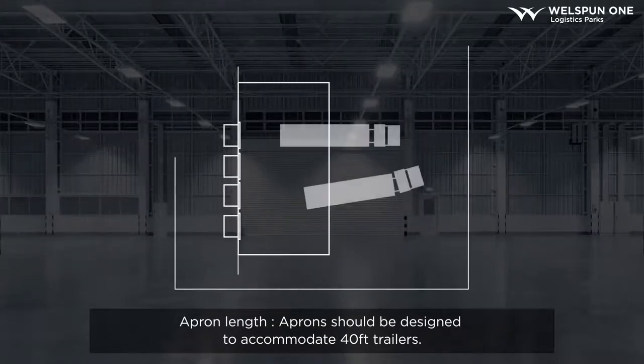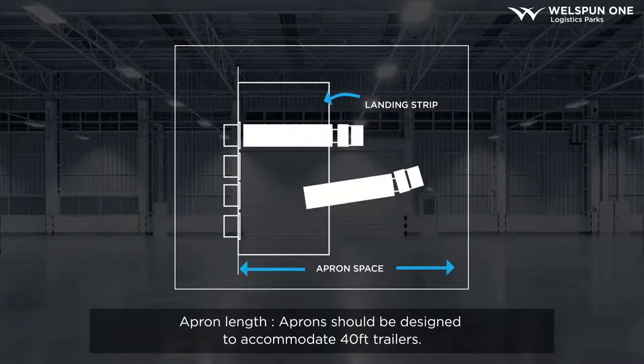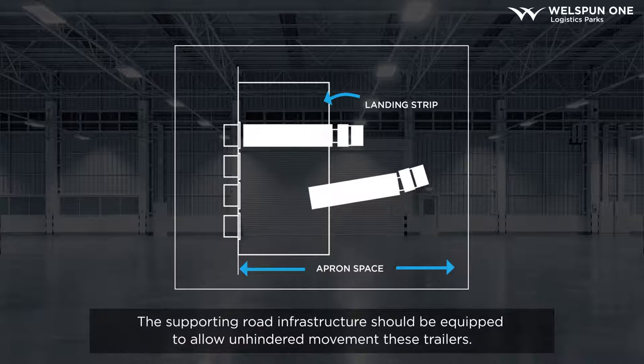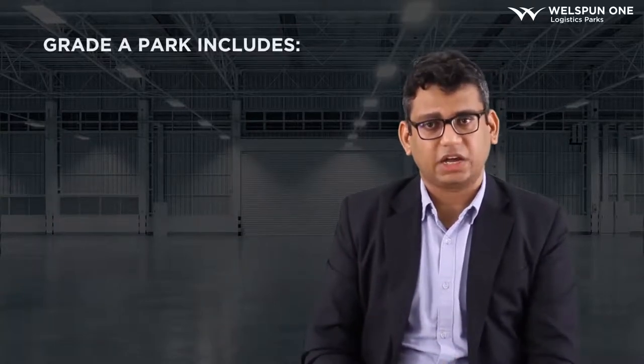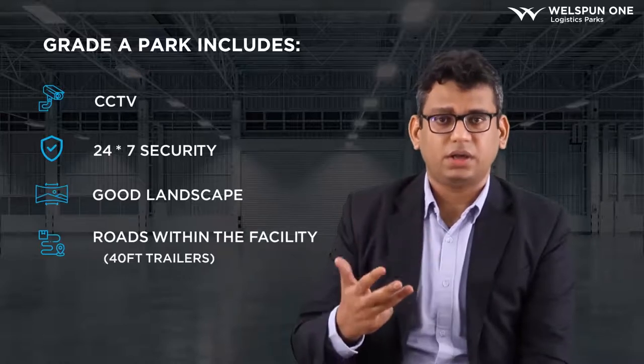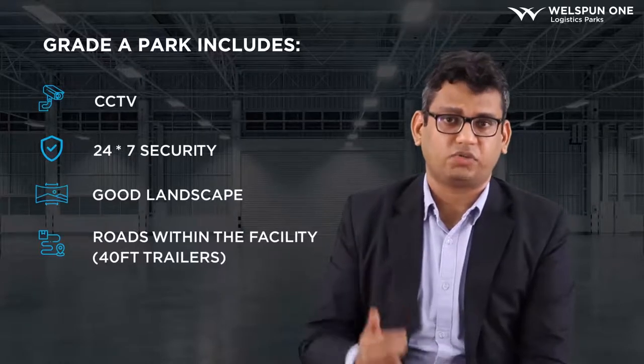The fourth important aspect of warehouse design is the apron length. We need to design the entire park including the aprons for 40-feet trailers, and the supporting road infrastructure should allow the unhindered movement of 40-feet trailers. When we talk about the overall Grade A design, we also need to talk about the entire park infrastructure. Just the building's Grade A design does not matter — the entire park should cater to Grade A requirements. All roads inside the park must cater to 40-feet trailers, whether two-lane or four-lane depending on the size of the park.